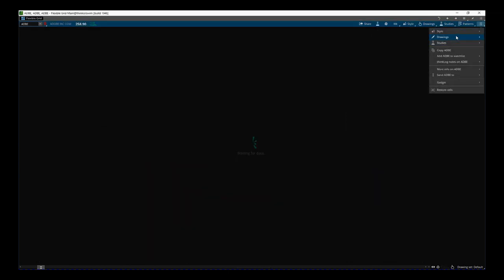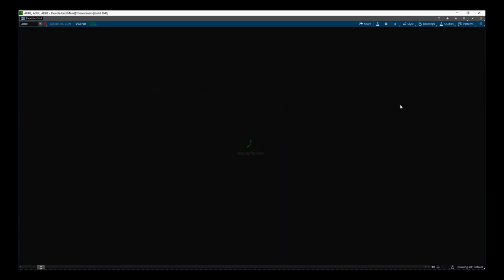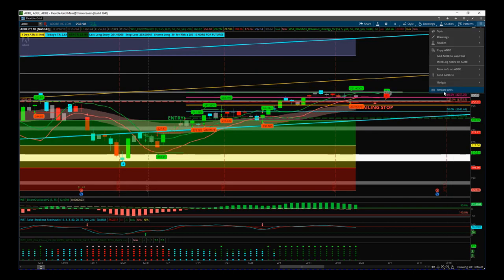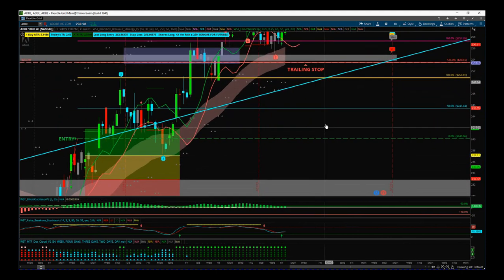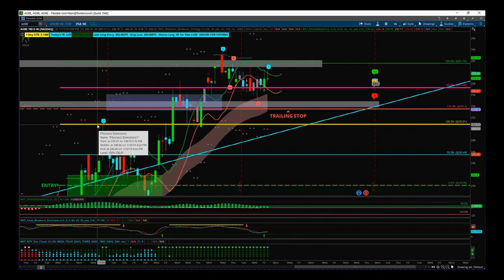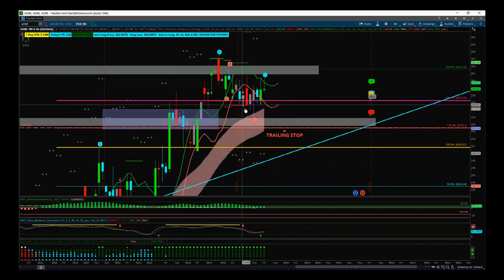Next is Adobe — we're trading this off the daily, but I want to go to the four-hourly to manage it. We've got earnings coming up reasonably soon, so we've got to be more aggressive with our trailing stop. Our last trailing stop was locking in 100% profit times risk at the $258.81 level. Now we've had a pullback last week — we've rejected these lows at our EMA cloud, which is part of our indicator suite on the ThinkOrSwim platform. We also broke through this big resistance zone here, came back down to test it, bounced, and we're doing okay — but I don't want to be too exposed before earnings.